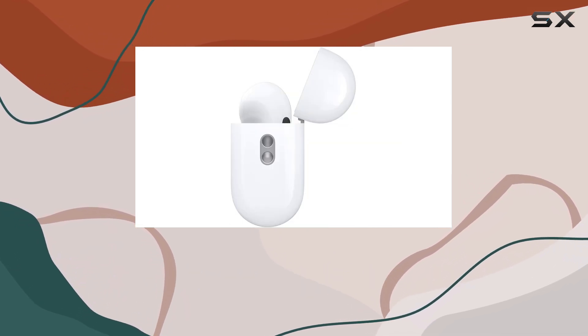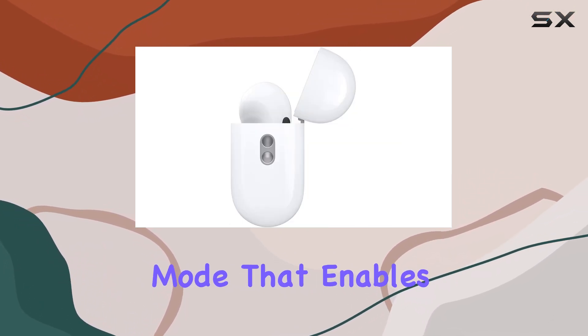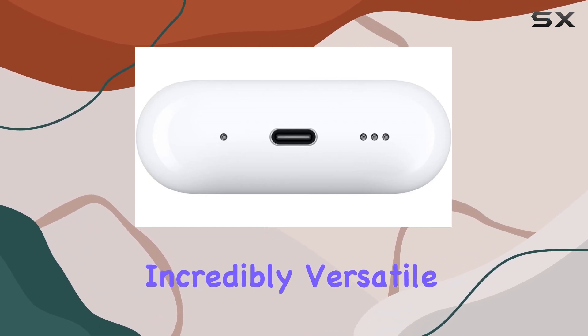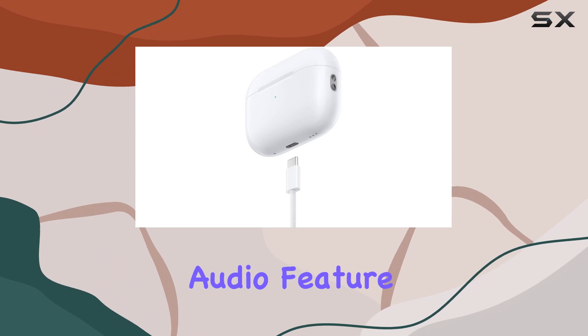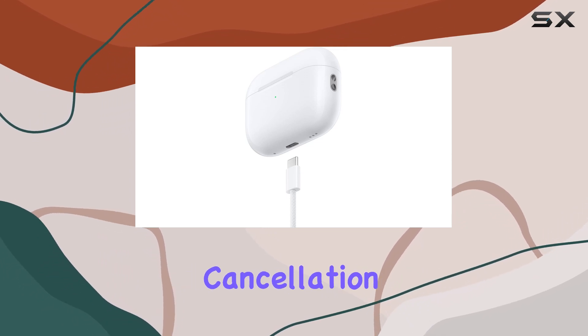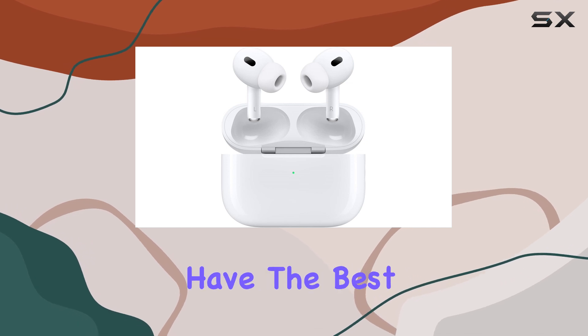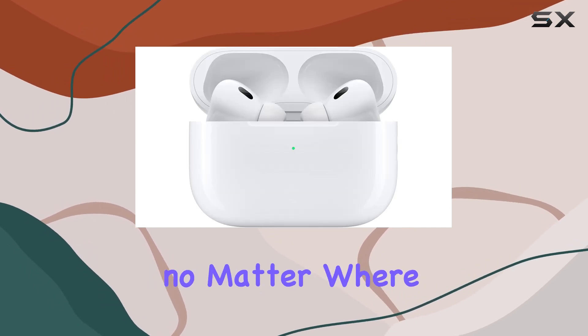Apple has integrated a transparency mode that enables you to tune into your surroundings when necessary, making them incredibly versatile. The adaptive audio feature seamlessly switches between noise cancellation and transparency based on your environment, ensuring you have the best listening experience no matter where you are.